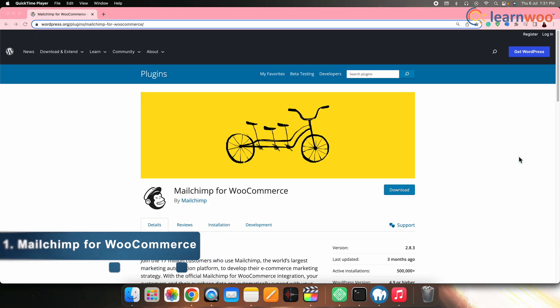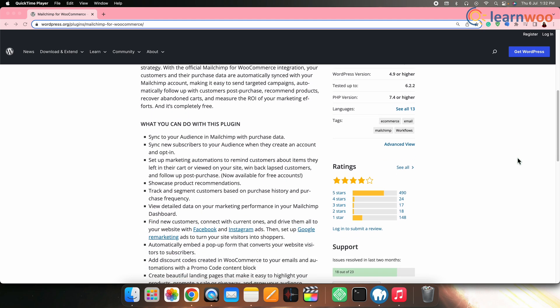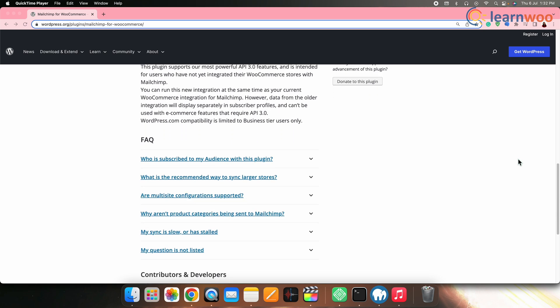On number one we have MailChimp for WooCommerce. This is one of the most popular plugins for marketing. It enables you to integrate your WooCommerce store with the popular email marketing platform MailChimp. It synchronizes customer data and automated email campaigns and facilitates segmentation for targeted marketing.